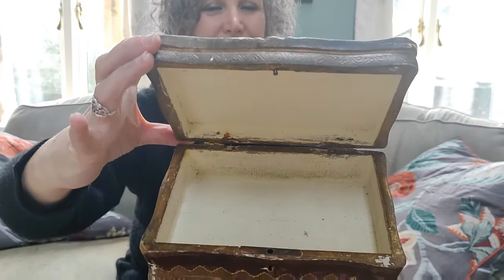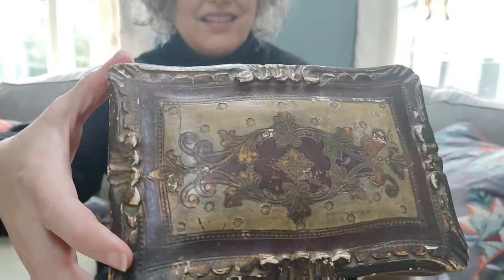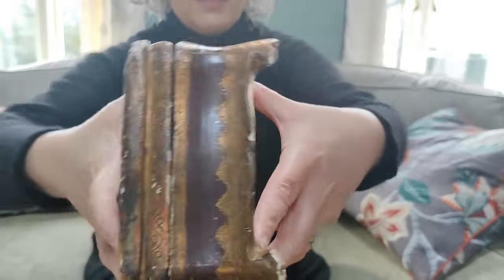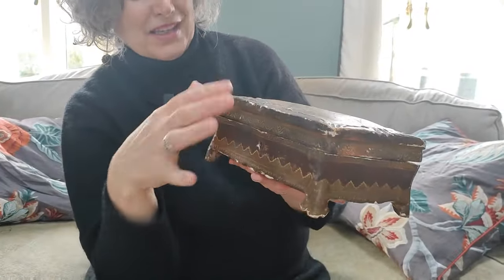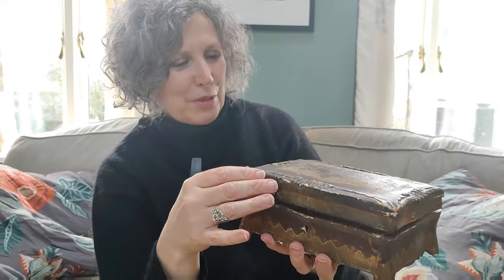I'm assuming it's a jewellery box — that's really nice. She mentioned she didn't have anywhere to keep her jewellery, it's just in a drawer at the moment. To be fair, if I bought that it wouldn't be big enough for my jewellery, so I let her have that one. It's beautiful.